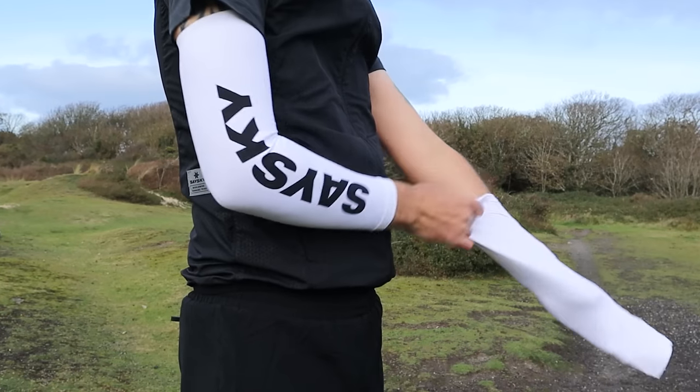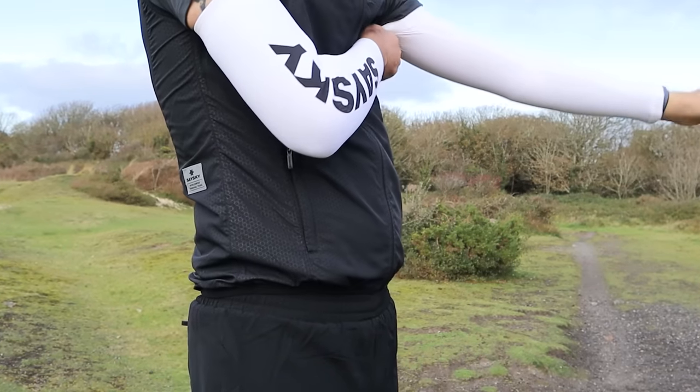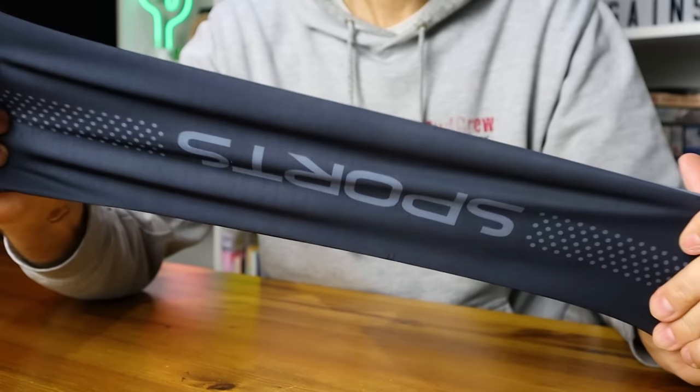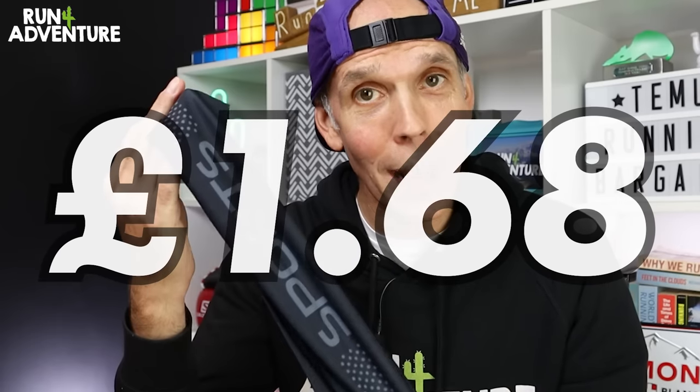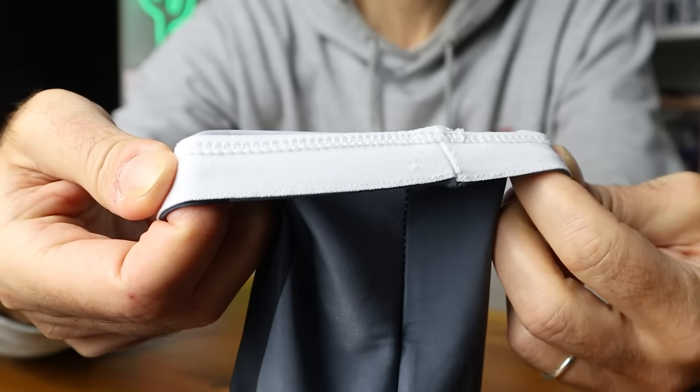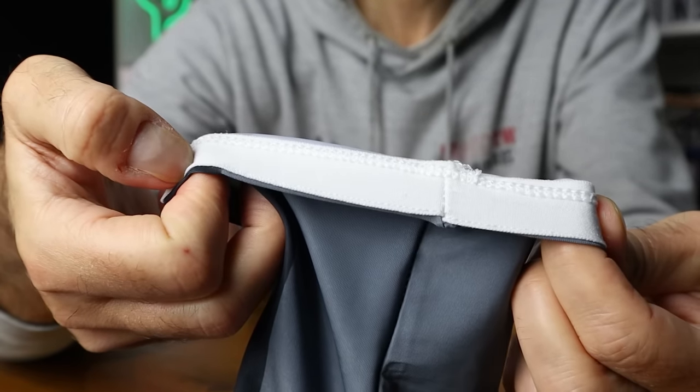The next item of running kit is an item I use all the time in the colder months — a handy pair of arm warmers. The first thing I'm noticing is maybe it's not the best quality technical fabric in the world, but they only cost me £1.68. The website did say it was high quality fabric that would keep you warm in the cold months and cool in the hotter months. They're available in lots of different colorways, and they've got a bit of elastic at the top but no rubber grippers to hold them up. So maybe this isn't going to be the best piece of running kit, but let's pull them on and test them out.